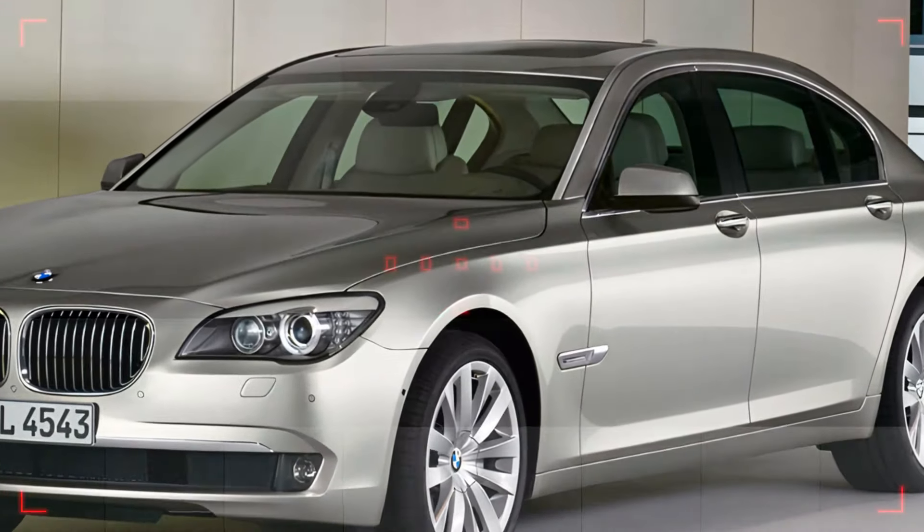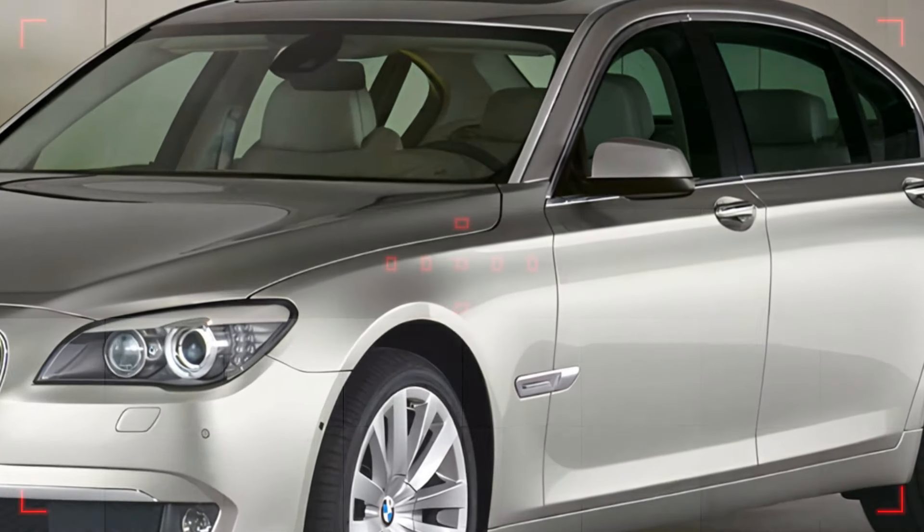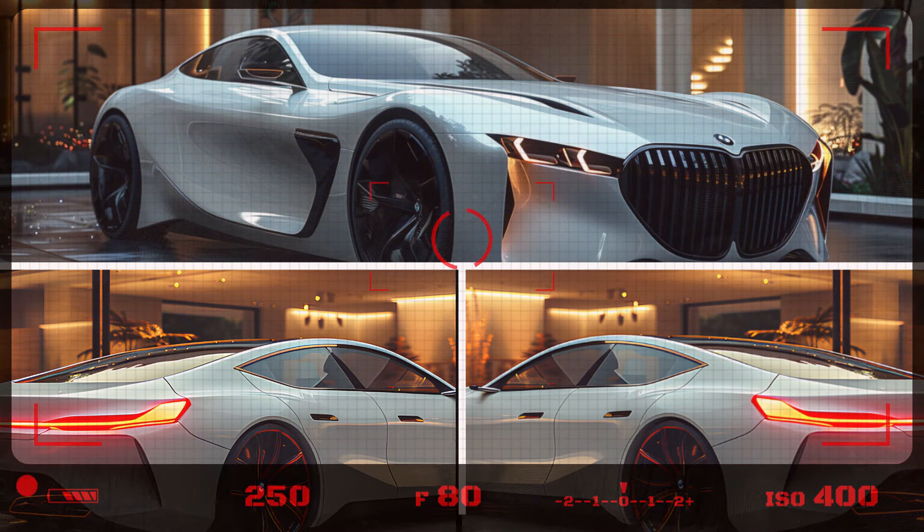That's it for our review of the 2025 BMW 7 Series, a perfect blend of luxury, performance, and cutting-edge technology. Thanks for watching, and see you in the next video.